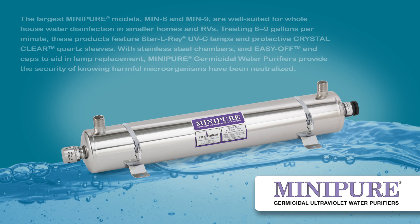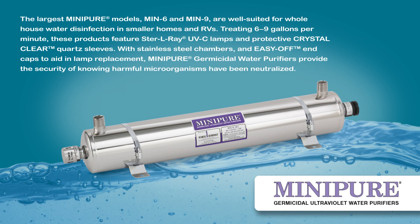The largest Mini-Pure models, Min-6 and Min-9, are well-suited for whole house water disinfection in smaller homes and RVs. Treating 6 to 9 gallons per minute, these products feature Sterile-Ray UVC lamps and protective crystal-clear quartz sleeves, with stainless steel chambers and easy-off end caps to aid in lamp replacement. Mini-Pure germicidal water purifiers provide the security of knowing harmful microorganisms have been neutralized.